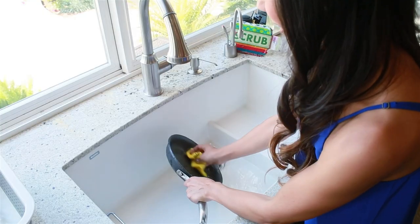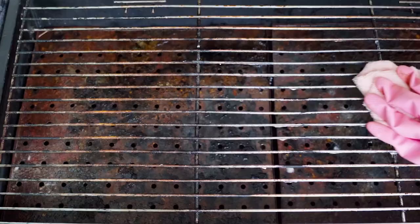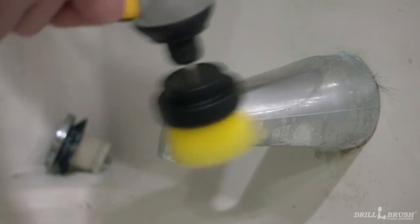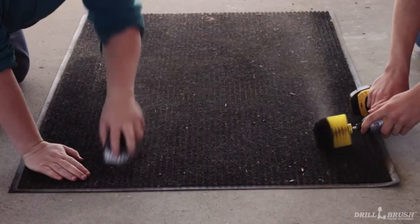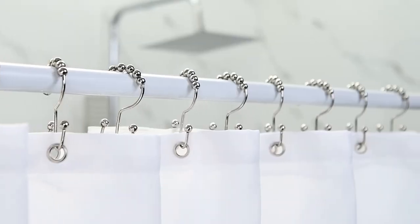TikTok has become a powerful platform for real, unfiltered product reviews, allowing consumers to discover the latest must-have items that are genuinely life-changing. In this video, we will show you 13 viral TikTok home products to get your messy life in order. Let's get started.